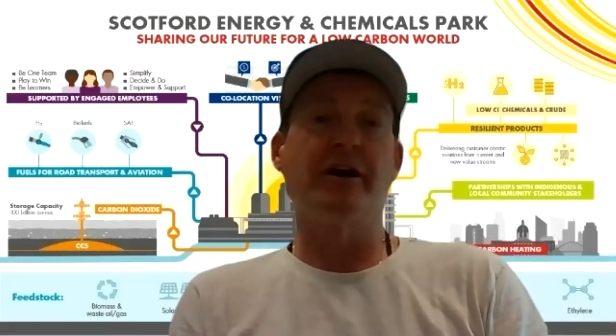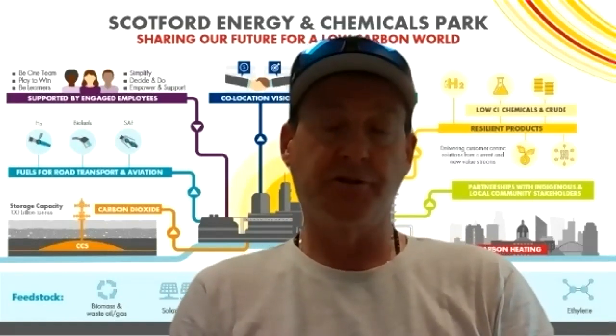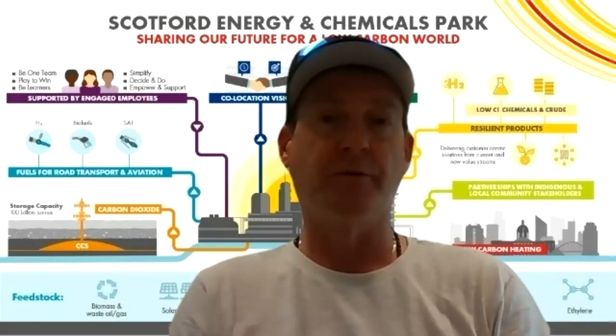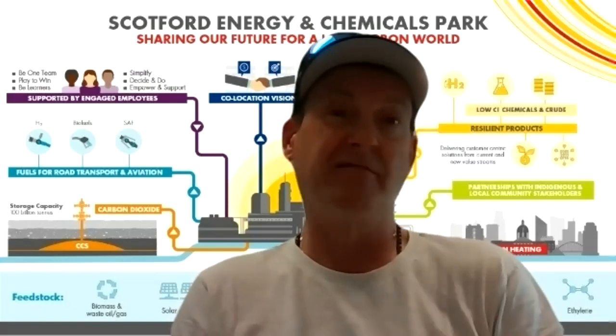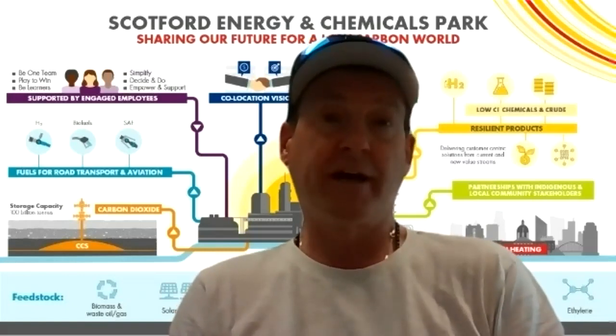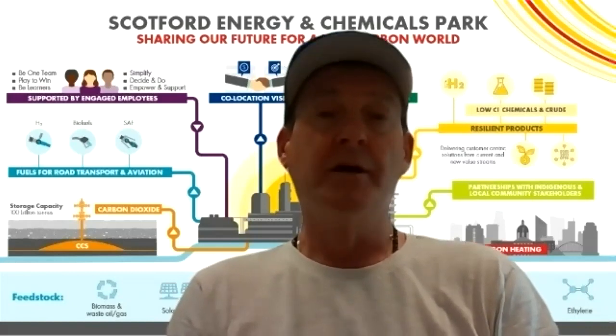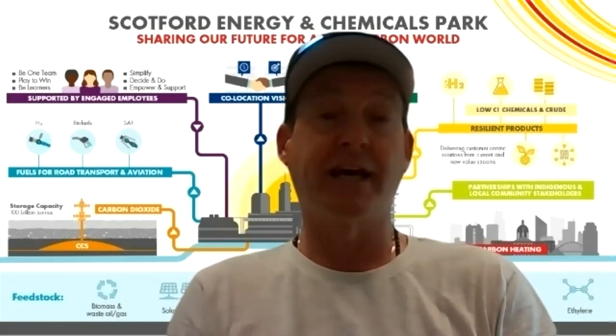Can you give us an idea of the capital cost of these projects and what Shell will be investing in Alberta to make these work? I can't give you exact numbers — it's our policy as Shell not to do that until we're much further in the maturation of these projects, and even then sometimes we choose still not to disclose them. But it's important to recognize this is a very significant investment and a very significant commitment by Shell to Scotford, but also to Alberta and to Canada.